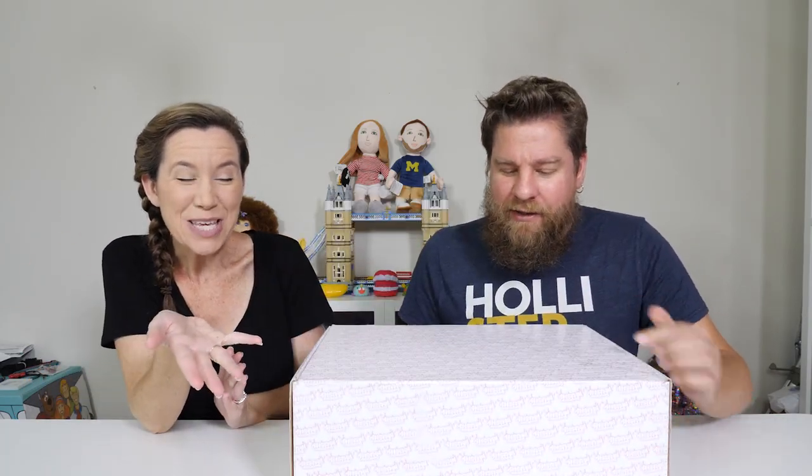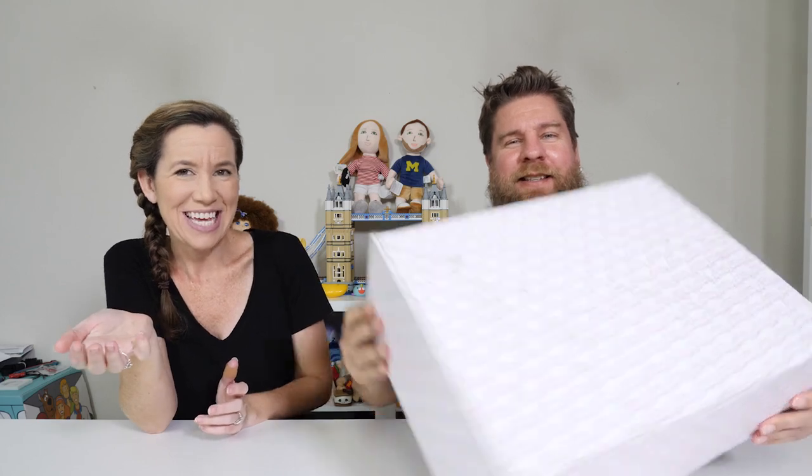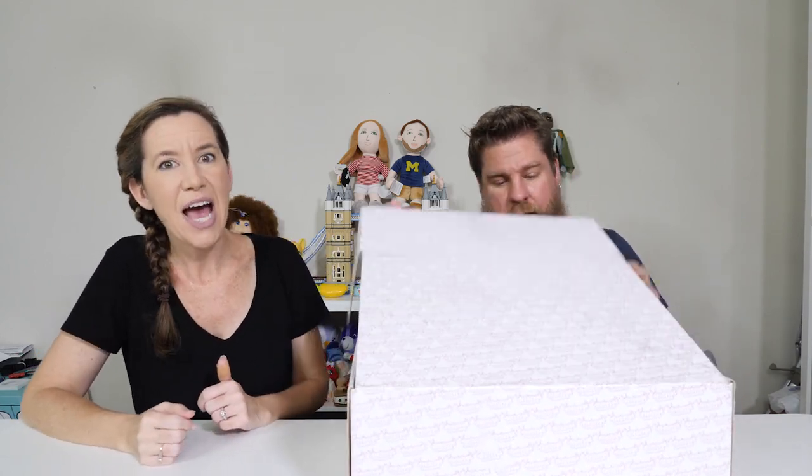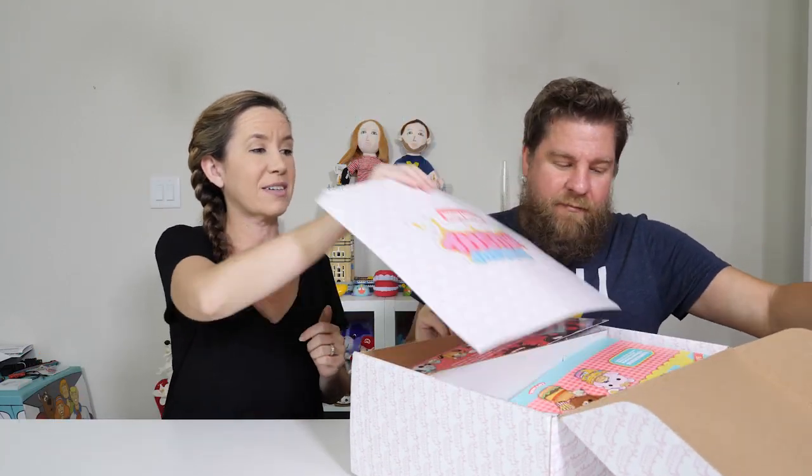Hey guys, it's Mike and Hallie. Look what we've got — it's a box! It's a hint of what's inside. It says Smooshy Mooshy. So thank you Redwood Ventures for sending this to us. Let's see what's inside this box — a little surprise in a sturdy mega box. It's a Smooshy Mooshy Mega Box.